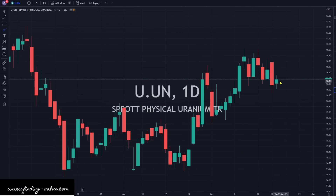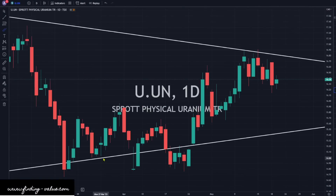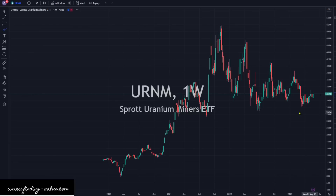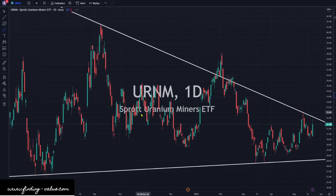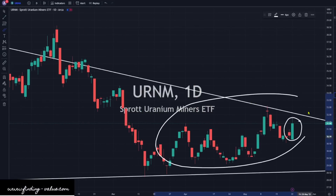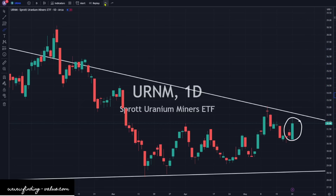Sprott Physically Uranium Trust is up 0.61%. We still need to break out of this downtrend line, we're close, and it looks like it's trying to do that. URNM is up 2.7% — bullish engulfing, the green army is showing up. This looks good to go higher. Let's see if we can break out of this resistance downtrend line and break on up. It's looking very good, it's looking bullish.